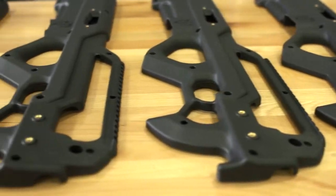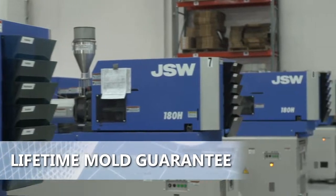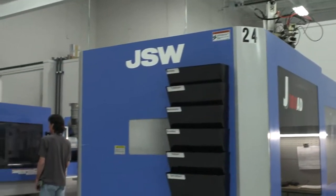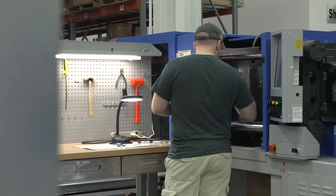Now that your first article parts have shipped, your tool — which you own — and comes with a lifetime mold guarantee, will be safely stored and ready for future production requirements or worry-free engineering changes if needed.